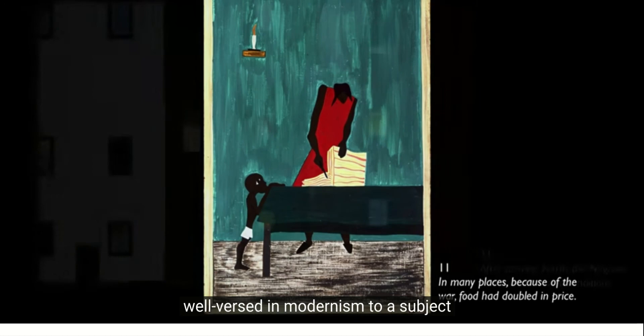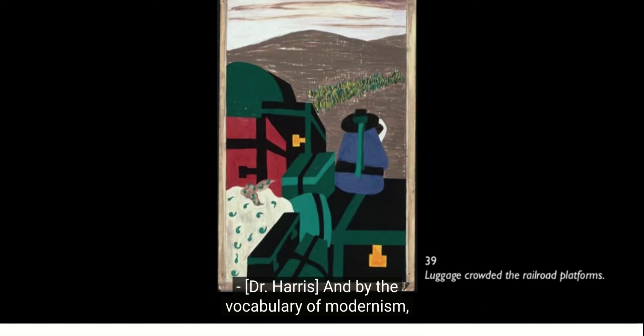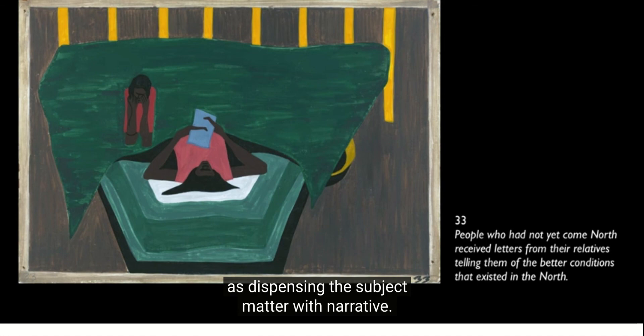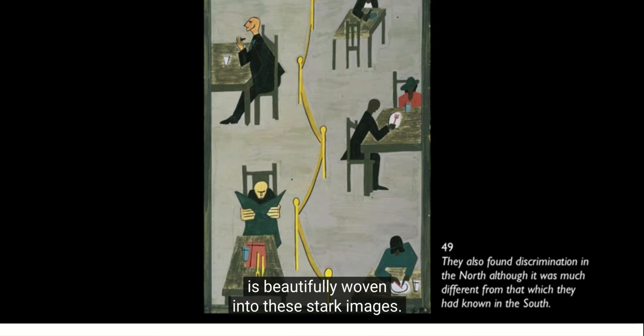What's fascinating is that Lawrence is bringing a visual vocabulary clearly well-versed in modernism to a subject that in the United States really is an expression of the modern condition — this modern migration, industrialization, and real upheaval. By the vocabulary of modernism, we're referring to the flatness of the forms and the reductiveness we see here. But we normally think about modernism as dispensing with subject matter and narrative, and yet here subject matter is beautifully woven into these stark images.